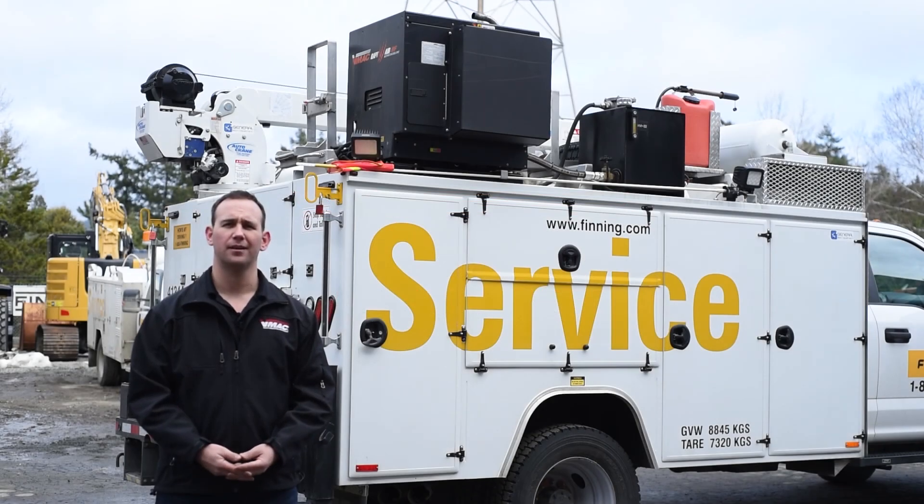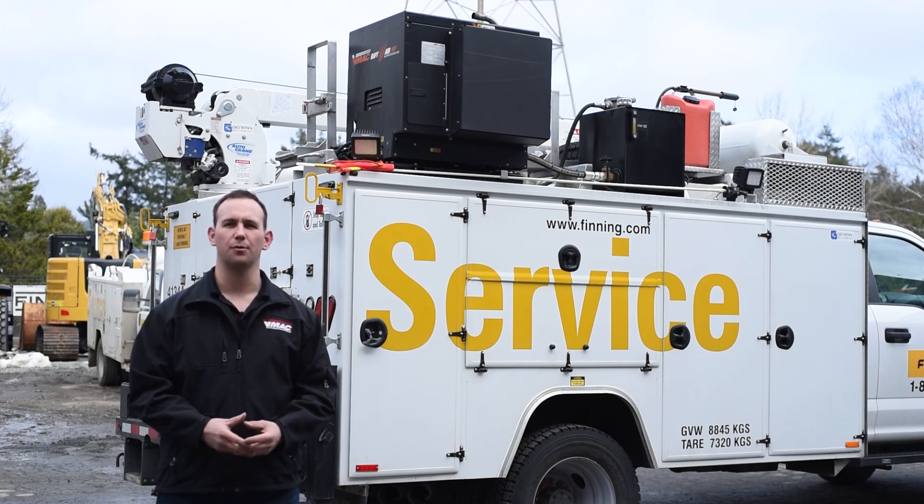Hi, I'm Darren Darnley with VMAC. VMAC is the leader in compressed air innovation, designing and manufacturing the most innovative mobile air compressors and multi-power systems available.